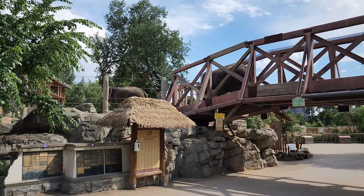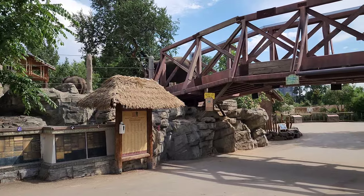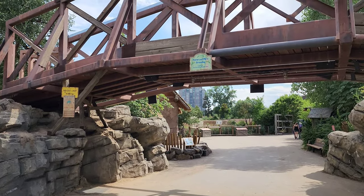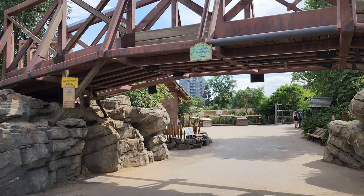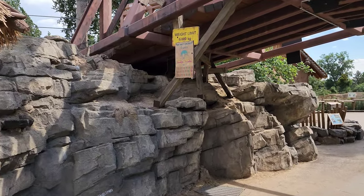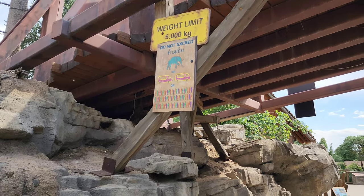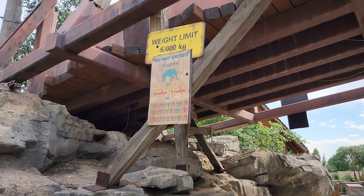Elephants walking across the bridge from one enclosure to the other. You can see on the bridge it says Peter and Ella's Crossing. Weight limit: 5,000 kilograms. Or specifically it says one elephant, two mini buses, or about 72 people. Wow, that's quite a bit.